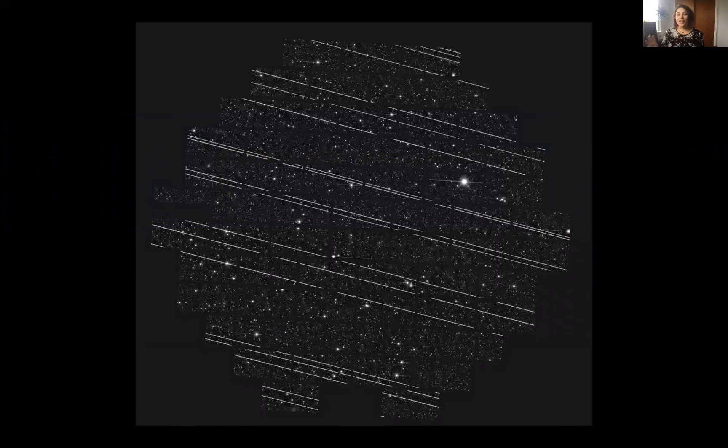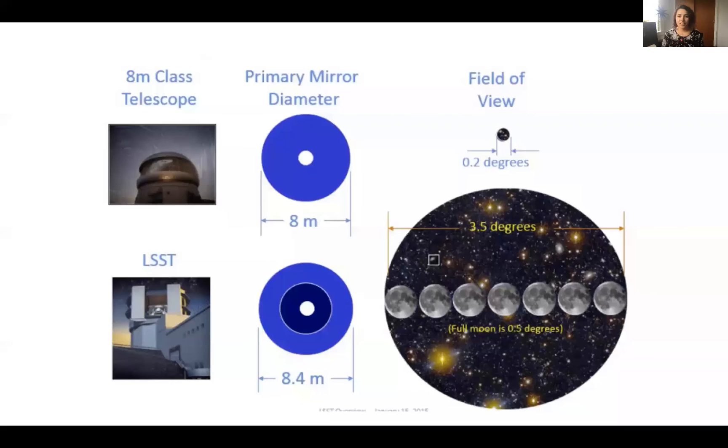Now there is a new challenge that all observatories are facing — what we call the new space race, as private companies are entering the space industry. This image taken by the dark energy camera on the Blanco telescope was contaminated by bright SpaceX Starlink satellites streaking through the field. The Starlink project aims to provide global internet coverage with as many as 12,000 or more satellites placed in a mega constellation at low Earth orbit, and SpaceX isn't the only company with this type of project plan. And what else was in low Earth orbit? Hubble. Space debris is a rising issue that is going to affect space telescopes if we aren't proactive about deorbiting spacecraft at the end of their mission lifetime.